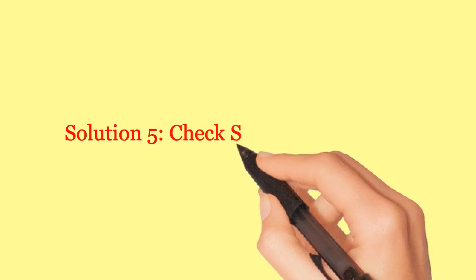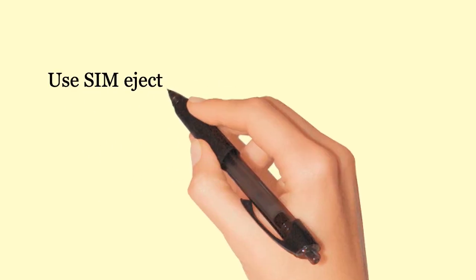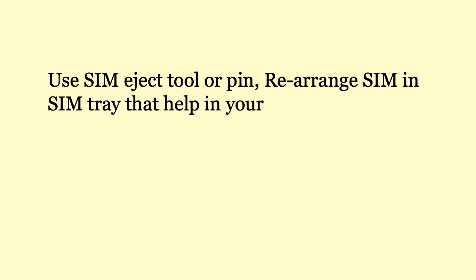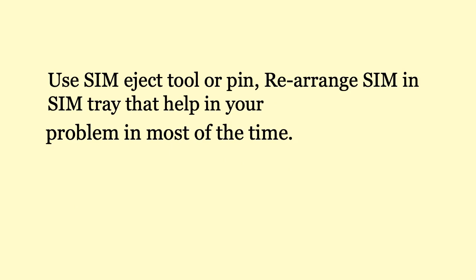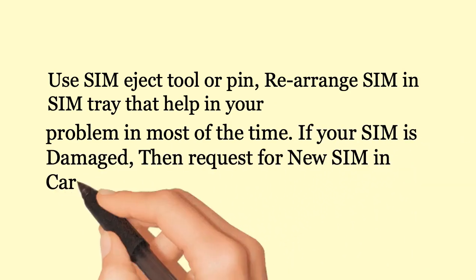Solution 5: Check that the SIM is installed properly. Use a SIM eject tool or PIN to remove it. Rearrange the SIM and SIM tray — this helps in most cases. If your SIM is damaged, request a new SIM from your carrier.